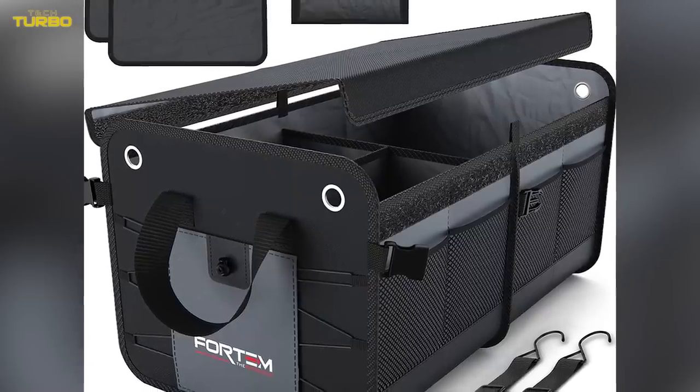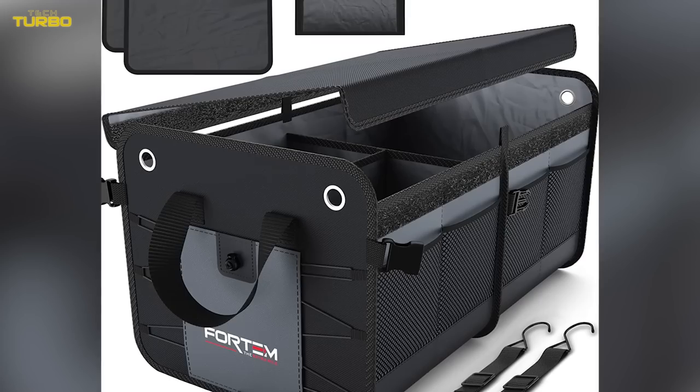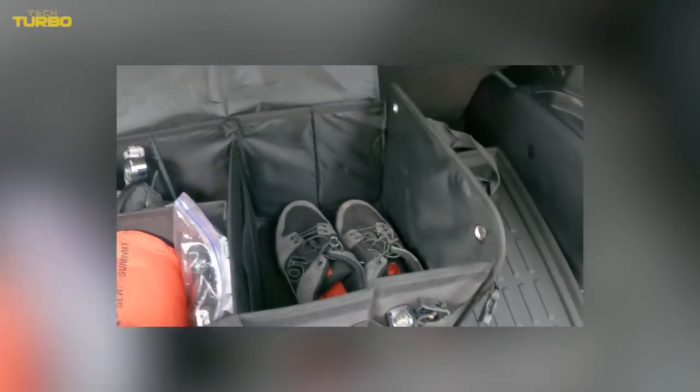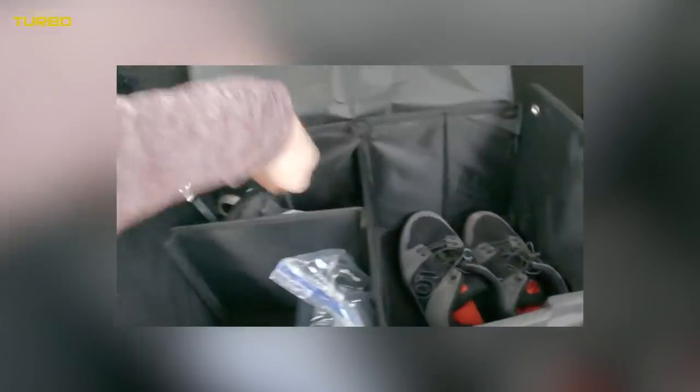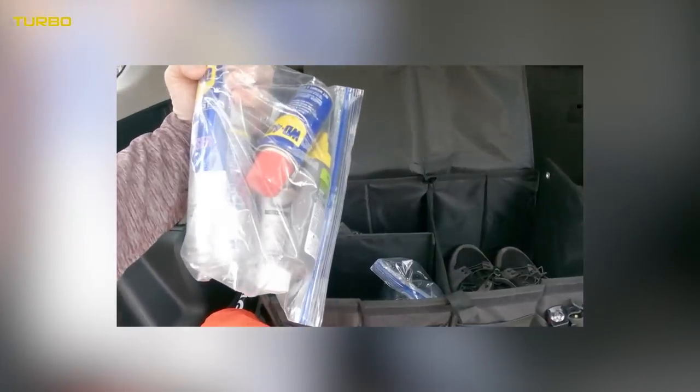This car accessory has a lot of awesome features. It has non-slip pads to prevent it from moving around as you drive, which also keeps your items secure and safe. It also has side pockets to go with the many spacious compartments. The pockets can be used for different items, including smartphones, snacks, and more.